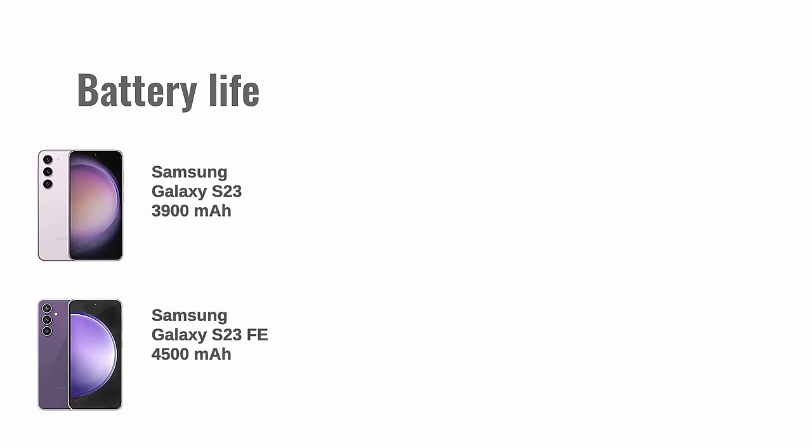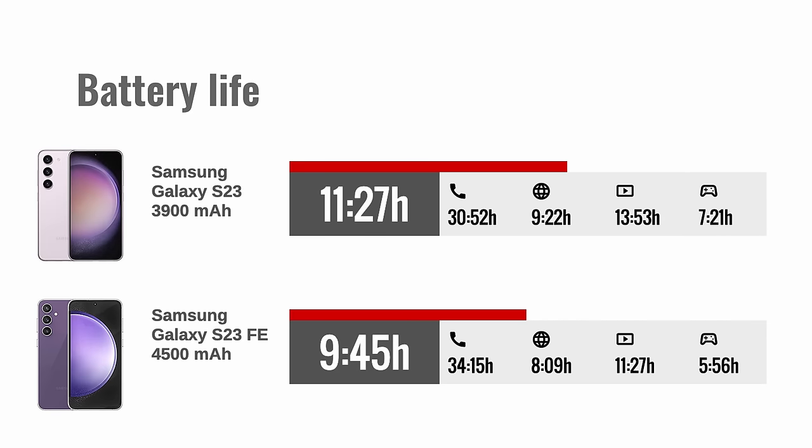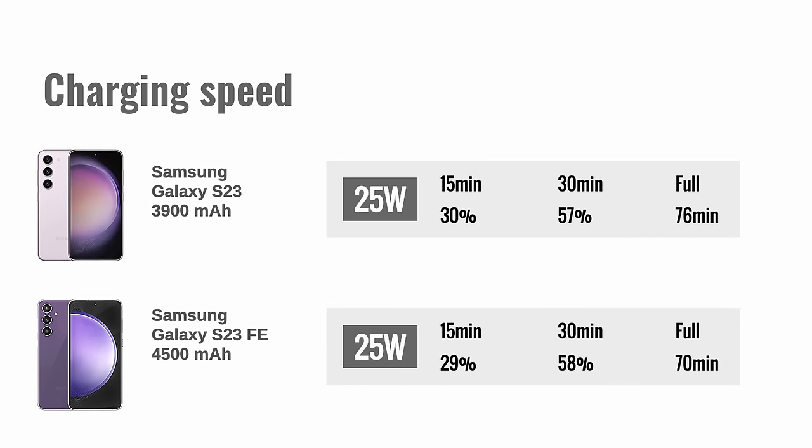Another benefit of the S23's chipset is that it's much more power-efficient than the S23 FE's. Even though the S23 FE has the larger battery capacity at 4500 mAh, it performed worse than the S23 across nearly all of our active battery tests. It earned an overall active use score of 9 hours and 45 minutes, as opposed to 11 hours and 27 minutes on the S23. Both phones support 25-watt wired charging and, despite the differences in battery capacity, they recharge equally fast, going from 0 to 57 or 58 percent in half an hour. Both phones also support wireless charging and reverse wireless charging.